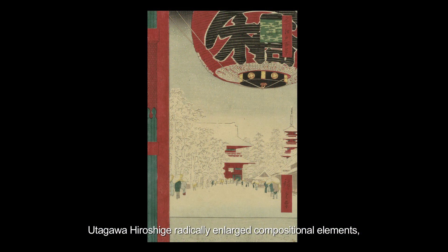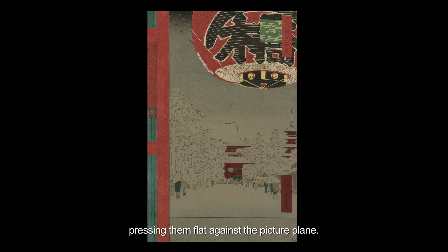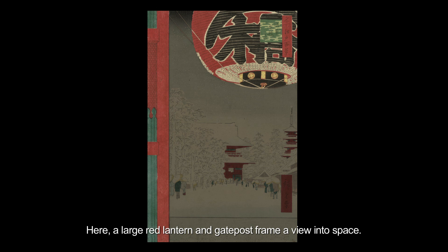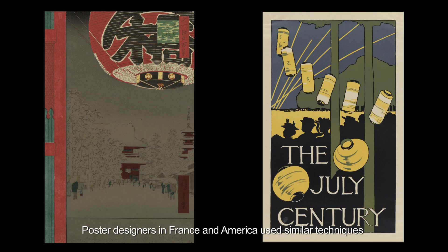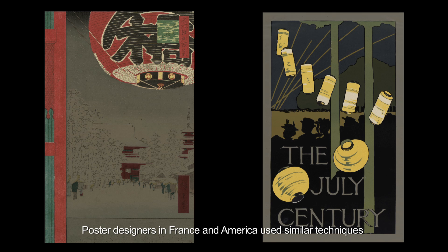Utagawa Hiroshige radically enlarged compositional elements, pressing them flat against the picture plane. Here, a large red lantern and gatepost frame a view into space. Poster designers in France and America used similar techniques to create bold graphic emblems of modern urban life.